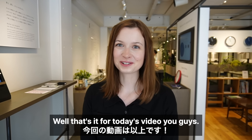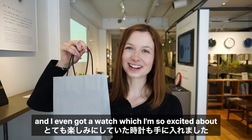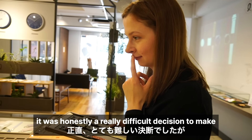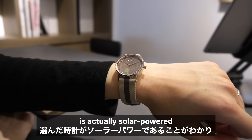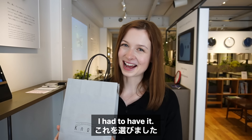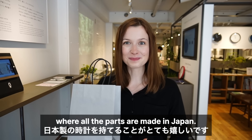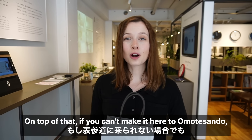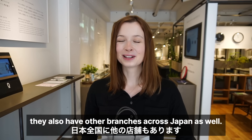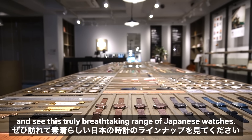That's it for today's video. I've had a wonderful time here at Notte and I even got a watch, which I'm so excited about. It was a really difficult decision, but I found out that the watch I selected is actually solar powered, which I thought was so fascinating — and I knew that moment I had to have it. I also got two different straps, and I'm so excited to have a watch where all the parts are made in Japan. If you can't make it here to Omotesando, they also have other branches across Japan, so be sure to come and visit for yourselves.